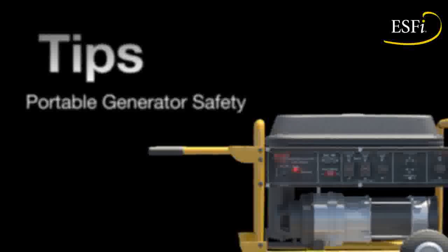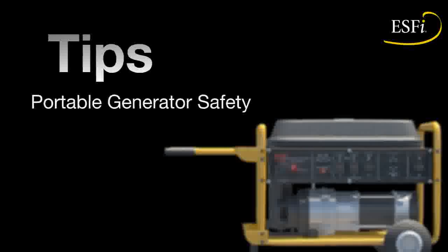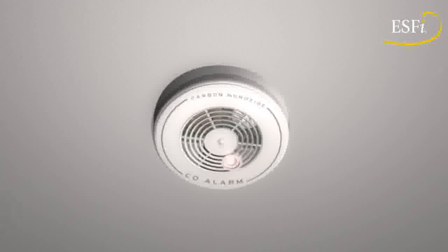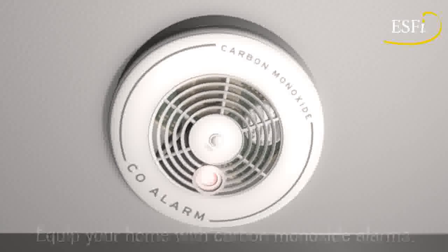Understanding the dangers associated with portable generators and practicing good safety habits could save your life. The first rule of generator safety is to make sure that your home is equipped with battery-operated or battery-backup carbon monoxide alarms.